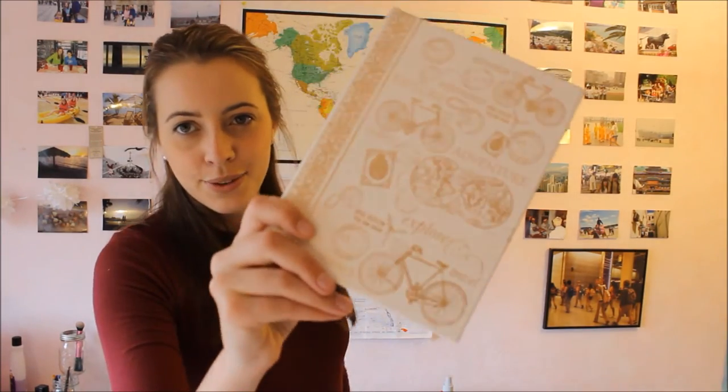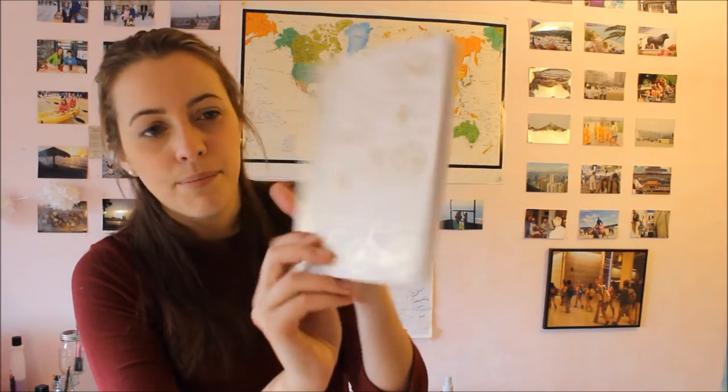I also always recommend carrying around a travel journal. My sister just recently got this one and I thought it was so cute — it says 'travel, adventure, explore.' It's perfect for making little notes about good restaurants people recommend, writing down the address to your hostel, or just keeping notes about your thoughts from the road. Looking back on them is always so nice and it just makes you relive those memories.